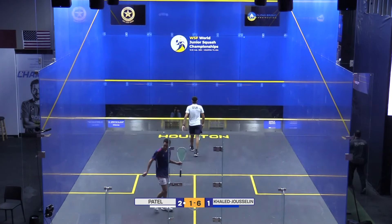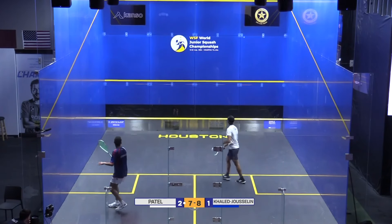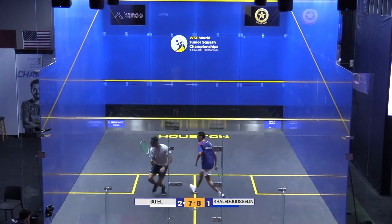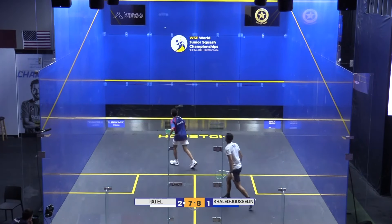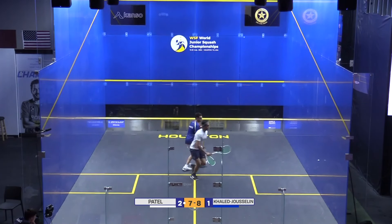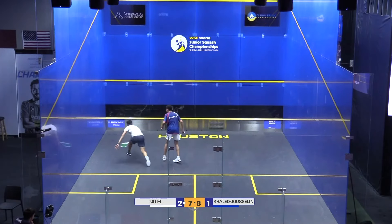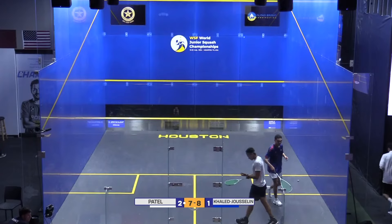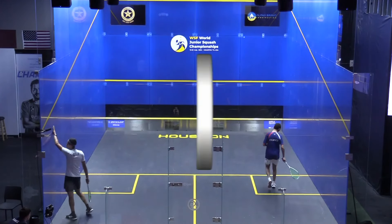That's perfect length there from the American. Two-six. That ball possibly just dropping in and then the other one just clipping the top of the tin and bouncing up. Very tight as we get to the business end of game four. Khalid Jasellen really working Zane Patel around the court — it's a massive pickup by Zane Patel but just the amount of space to make up proves too much. Nine-seven.